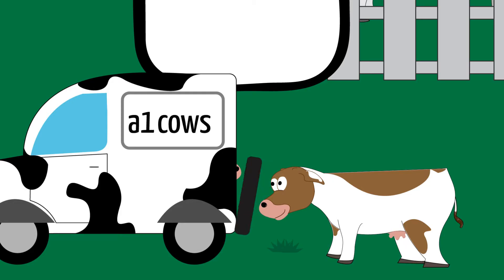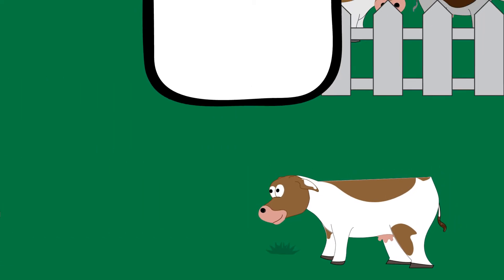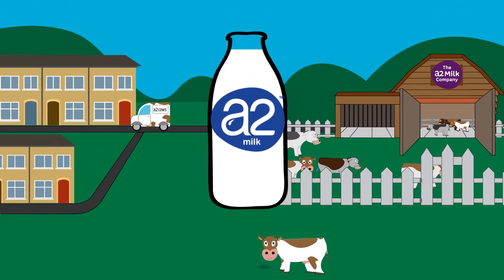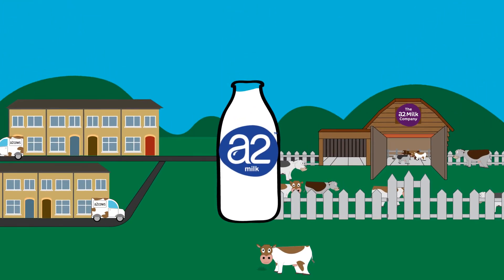The A1 cow goes to an A1 farm, because we only use A2 cows. Families are rediscovering milk thanks to A2.